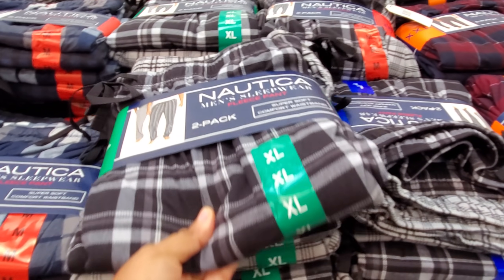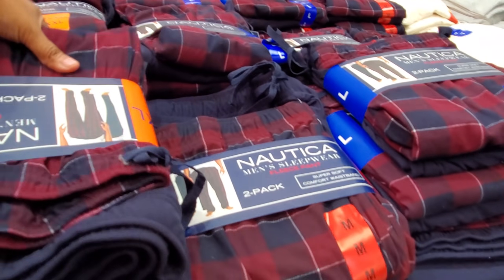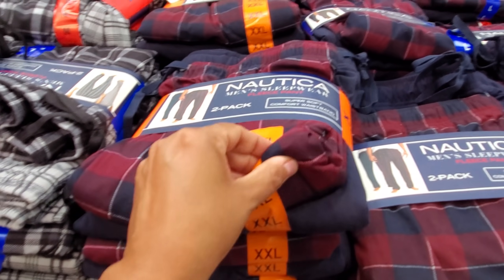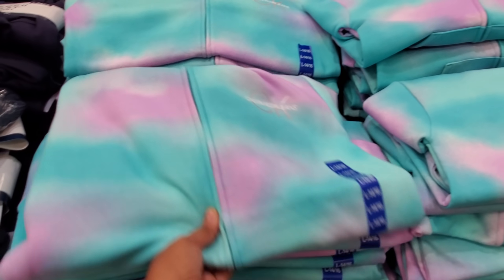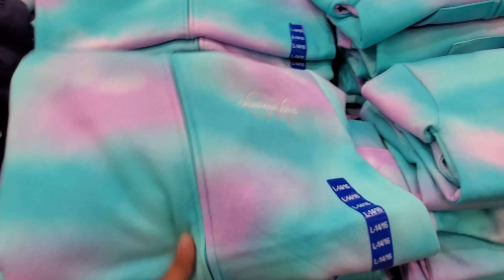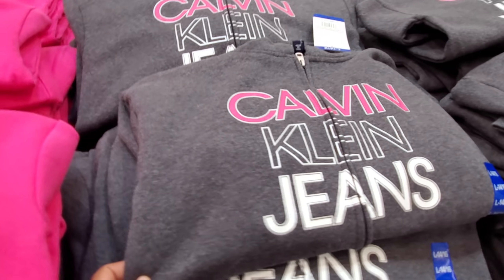Men's Nautica fleece pants — you get two for $19.99. Great for Christmas too. My favorite color would be the dark print, and they also have navy. Calvin Klein for children is $12.99 — there's a CK logo right in the corner. This is the fun print; they also have a really bright pink and gray.